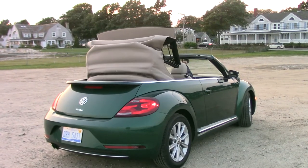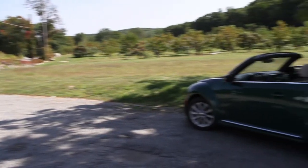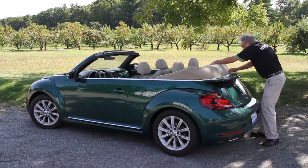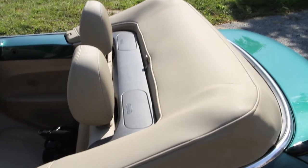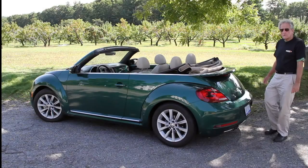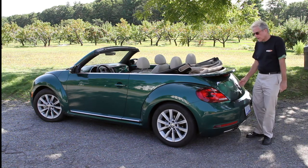The Beetle Convertible features a simple one-touch power folding top and comes with a color-coated top cover. If you've ever installed one of these, you know they can be quite a hassle. Let's see how easy it is to mount this one — this will be the first time I've installed the top cover on this Volkswagen Beetle Convertible. It's also known as a parade boot. So let's take a look.